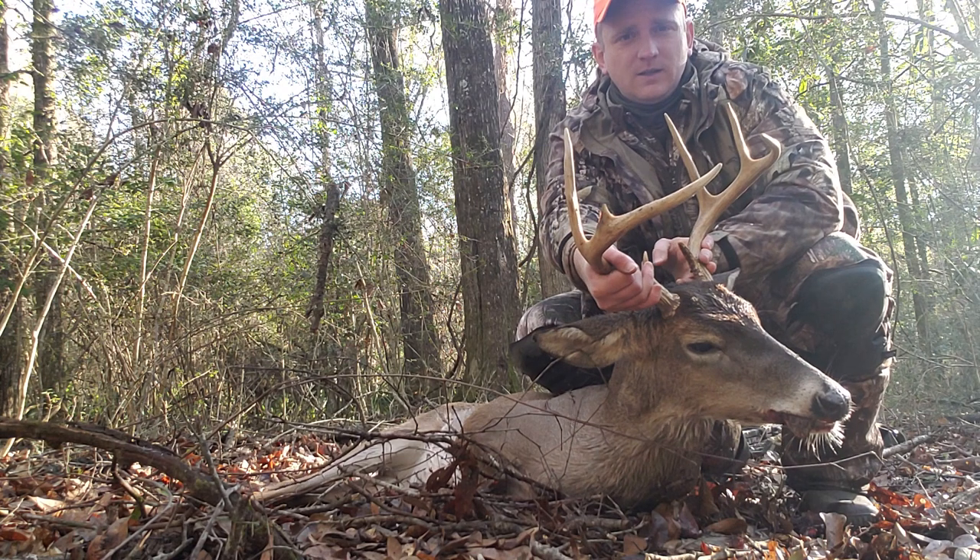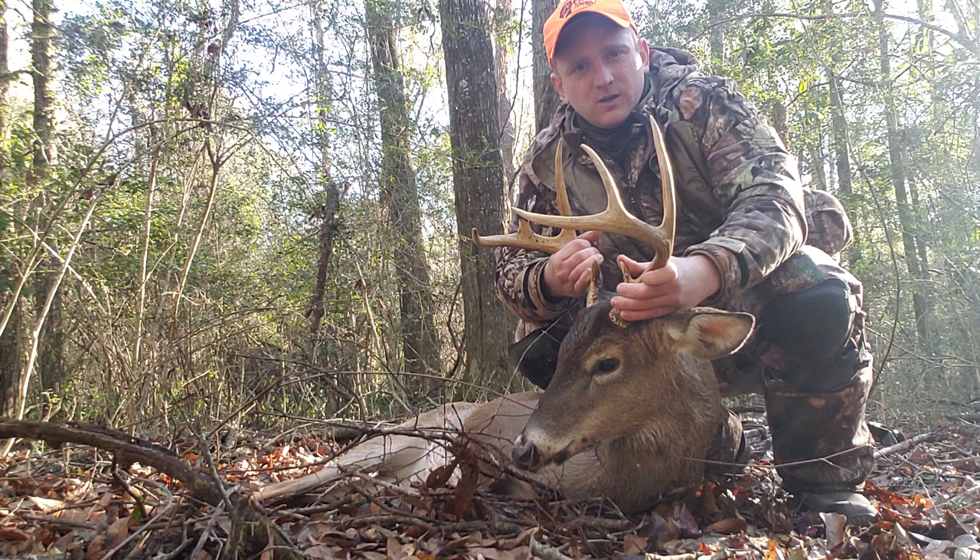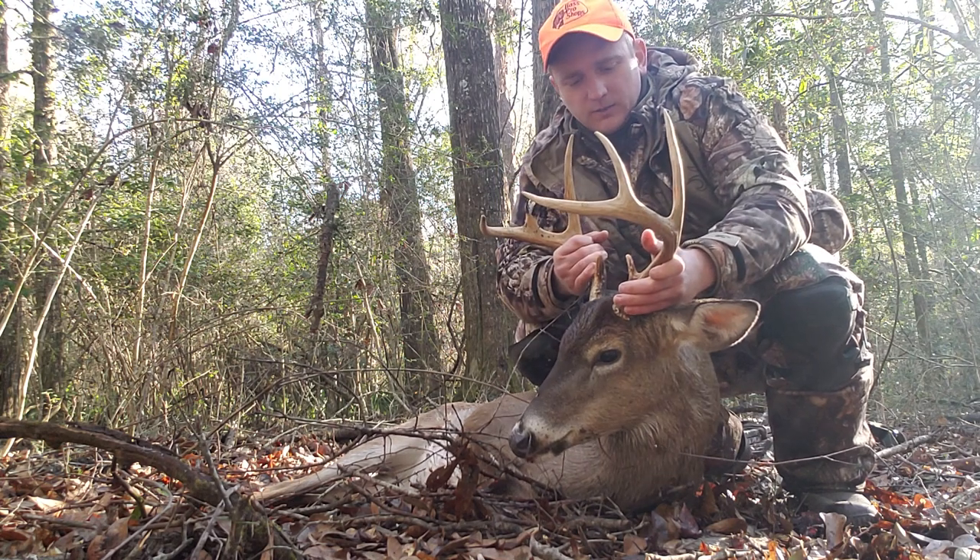He ain't just a huge deer, but for south Alabama here on the sandy soil, he's a good buck — I'll take him.